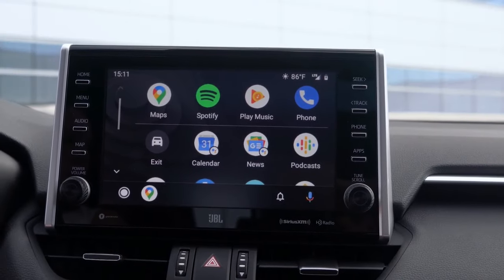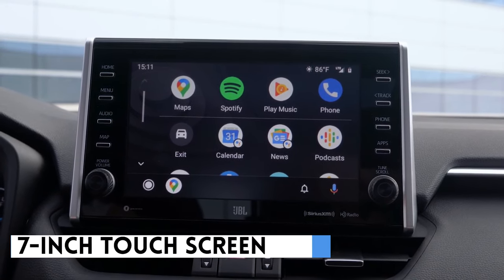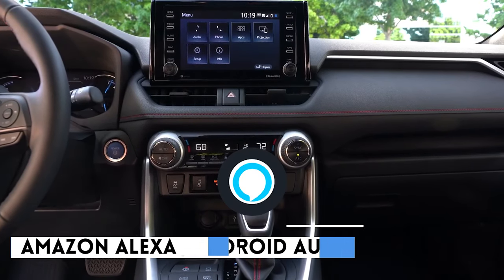The same cannot be said for the RAV4, which features physical controls and a 7-inch touchscreen as part of its infotainment system. The system can connect to Apple CarPlay and Android Auto, as well as Amazon Alexa.